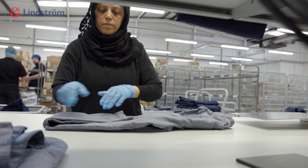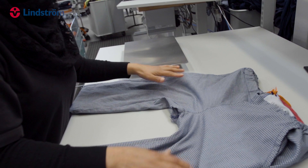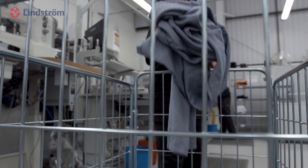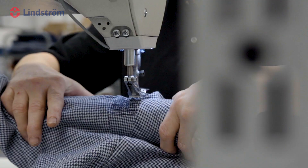All repairs are carried out immediately by our production team as part of our quality standard inspections. This ensures your garments remain in a good working condition and comply with safety regulations.